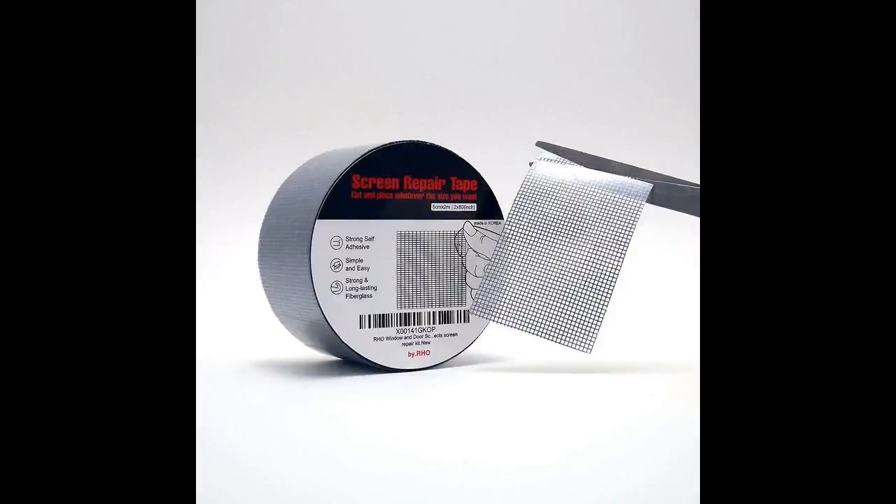A jar of O'Keefe's Working Hands cream to bring back soft skin you haven't seen since you were, well, a baby. A roll of screen repair tape for quick window fixes so you don't have to replace the whole dang screen every time your cat gets a little scratchy.